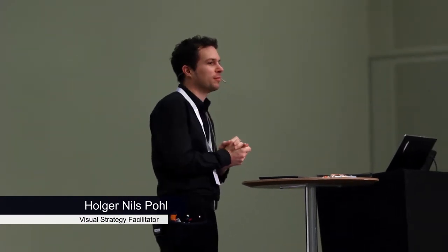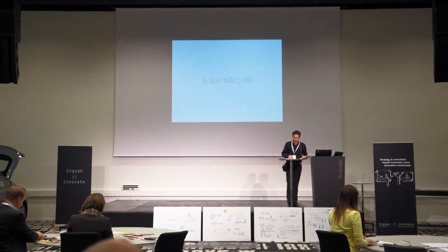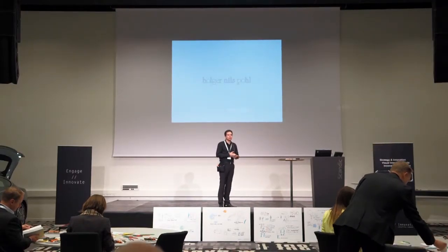Thank you, Kristian. Kristian forgot to mention what he should mention — you have a present from him at your table. It includes a sketchbook and a few pens. I designed this sketchbook and it's produced completely in Cologne, handmade. The stamps on the cover are handmade by me, so you have an individual one. And this should help you work more visually.